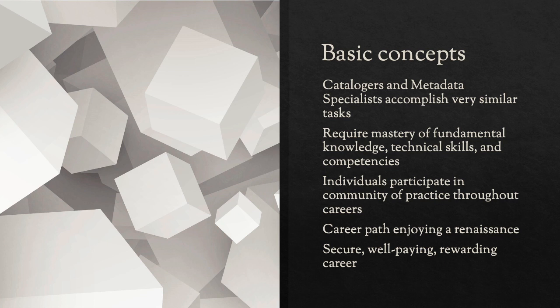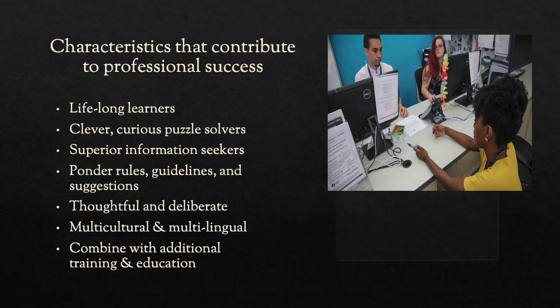What I've found over the years: catalogers and metadata specialists do very similar tasks, but in different environments, perhaps with different types of metadata and different schemas, but they still require these fundamental skills — those don't differ. We all work in a community of practice. We join it when we graduate from library school and we stay in that community of practice throughout our careers. The kinds of skills that lead to a successful career in this pathway: we're lifelong learners, very curious, we solve puzzles, we can't turn our brains off. We think about rules and guidelines, but we're thoughtful, multicultural, multilingual, and always learning something new.